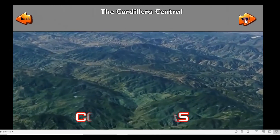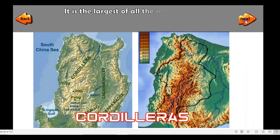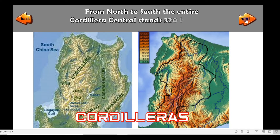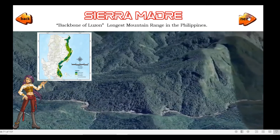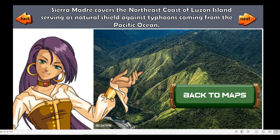The Cordillera Central, or Cordilleras, is a gigantic array of mountains dominating the whole western half of Northern Luzon. It is the largest of all the mountain ranges in the Philippines, constituting around one-sixth of the entire land area of Luzon. From North to South, the entire Cordillera Central stands 320 km long. Sierra Madre is the longest mountain range in the Philippines and considered the backbone of Luzon. Sierra Madre covers the northeast coast of Luzon, serving as a natural shield against typhoons coming from the Pacific Ocean.